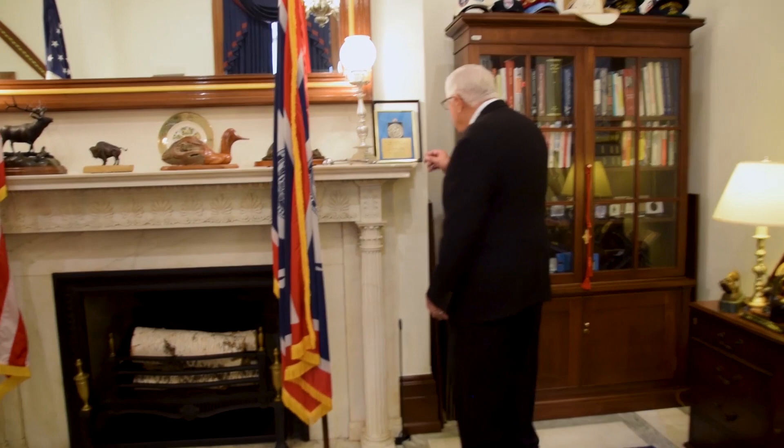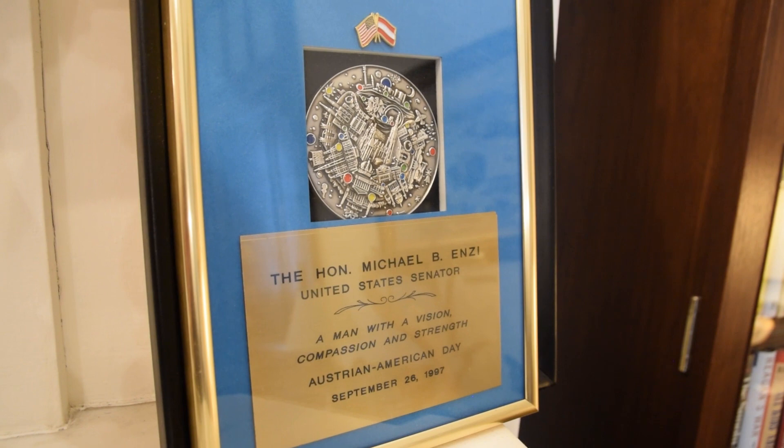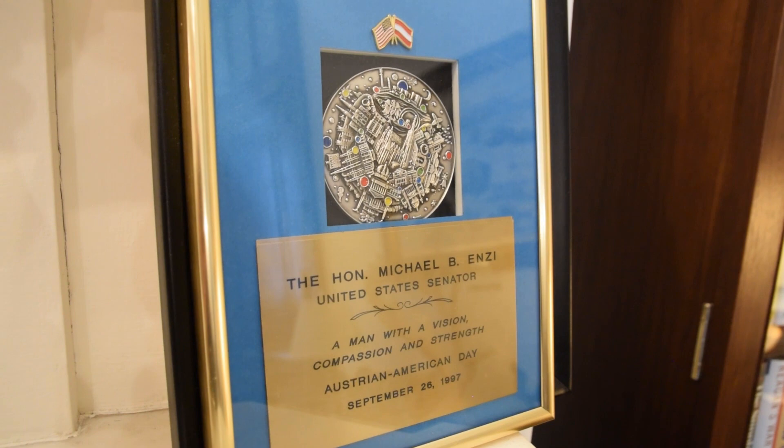This is one of the first awards that I got after coming to the United States Senate. I was at a dinner with the Austrian Ambassador and he said we're about the only country that doesn't have an American Day named for us, and there ought to be an Austrian American Day. I said I'll see what I can do about it. I got together a little document and got almost everybody in the Senate to sign it, and it moved through the Senate quickly and through the House. Where I thought I was just designating it for that year, it turned out to be a permanent designation. They called in their ambassadors from across the world for a celebration here in DC, and I was given this plaque and assured that I would be in their registry books forever.